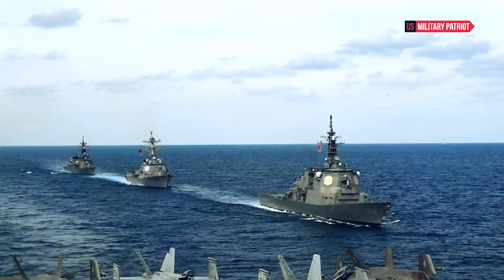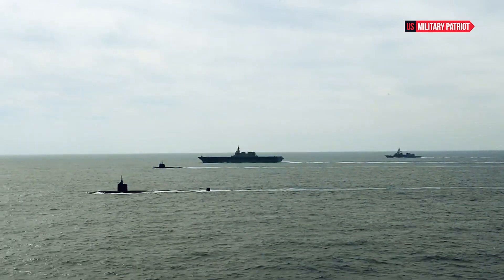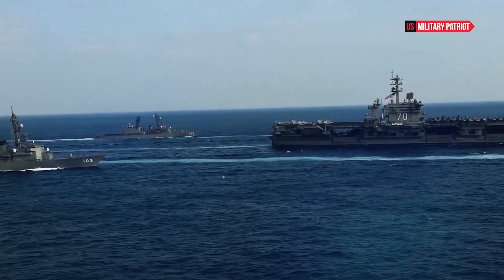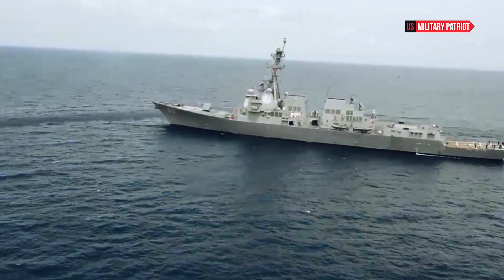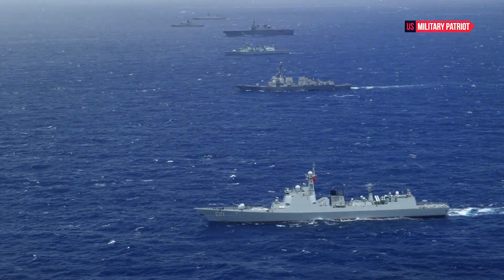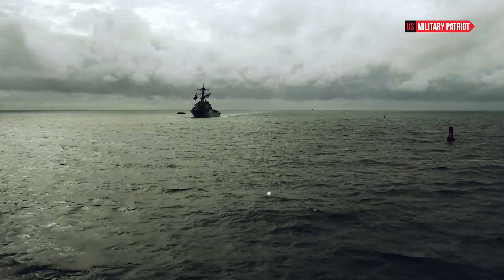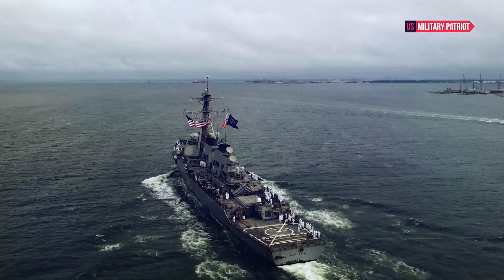Its ability to engage threats from various domains — air, surface, and subsurface — makes it an essential component of modern naval warfare. The USS Milius destroyer stands as a testament to the United States Navy's commitment to maintaining superiority on the high seas. With its cutting-edge design, formidable armament, advanced propulsion systems, and state-of-the-art electronic warfare capabilities, the USS Milius exemplifies the pinnacle of modern naval engineering. Its advanced propulsion system combines gas turbine engines with electric propulsion technology, providing high speed and maneuverability while enabling the ship to operate more efficiently and quietly — a crucial factor where stealth and surprise play pivotal roles.